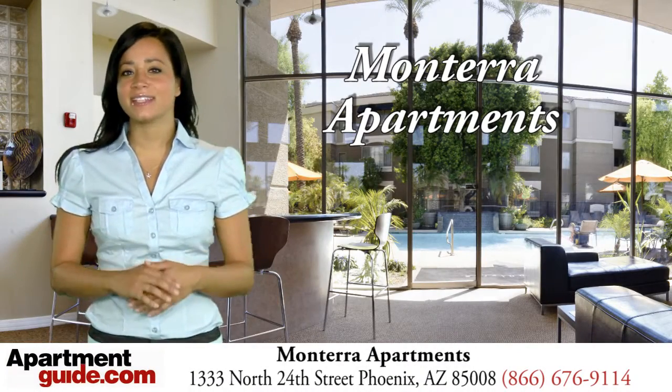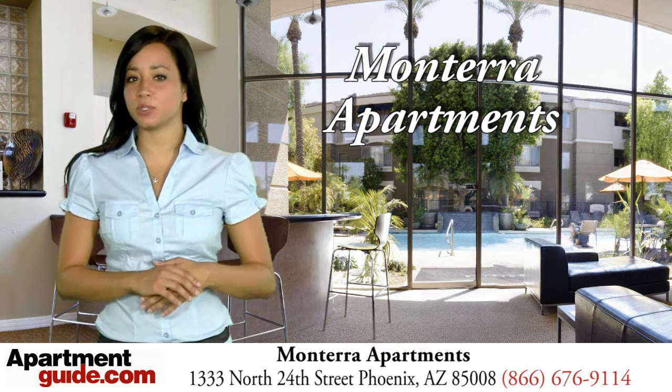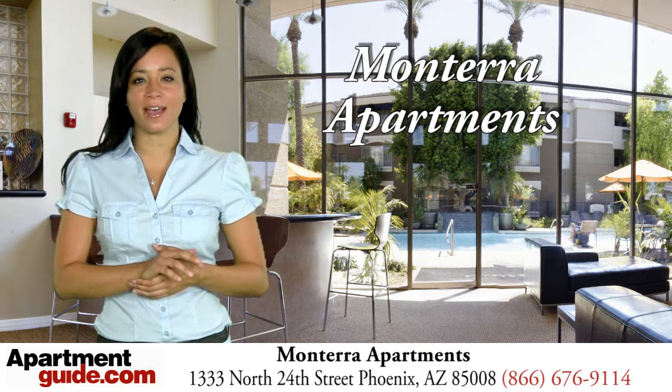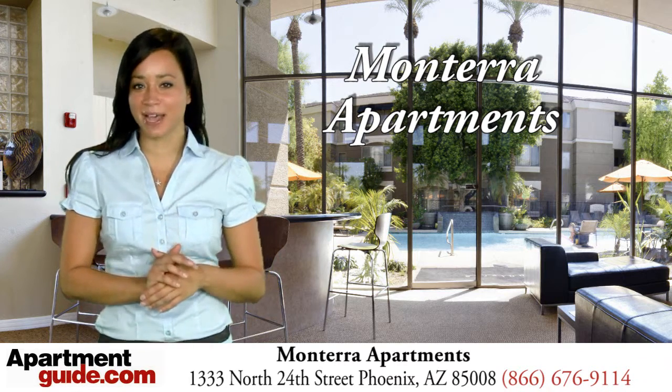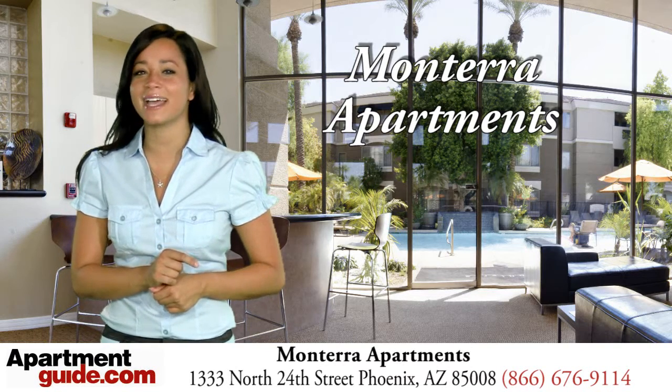Welcome to Monterra, Central Phoenix luxury living at its finest. Nestled between the prestigious Biltmore area and just minutes away from downtown Phoenix and Tempe to indulge yourself in shopping, fine dining and entertainment.